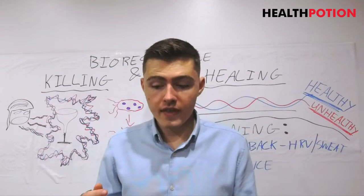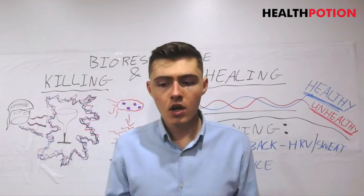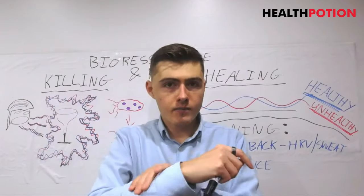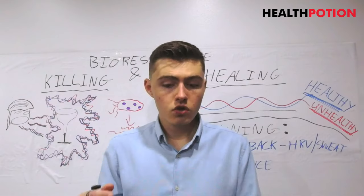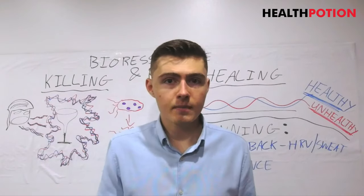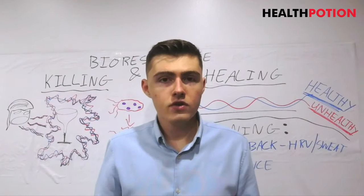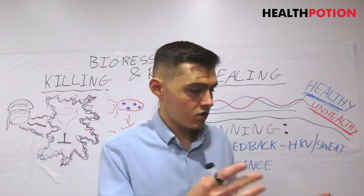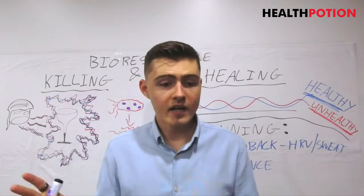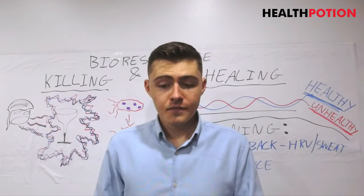So once you do the biofeedback scan — whether heart rate variability, galvanic, or resistance — you know what the problem is. You can sit down and apply those frequencies physically through the generator, attaching a TENS pad to your body and running it through. Or you can use quantum entanglement with the Spooky Remote — put your toenail or fingernail in there (nails work really well because they're not messy), and you don't even have to be near the machine. I could go fly to Australia and it would still be affecting me because I'm quantum entangled with it. I know it works because I've done it.